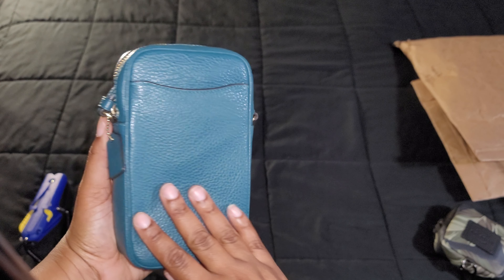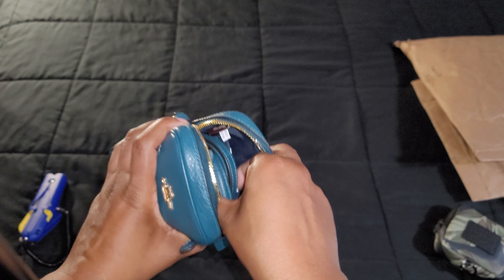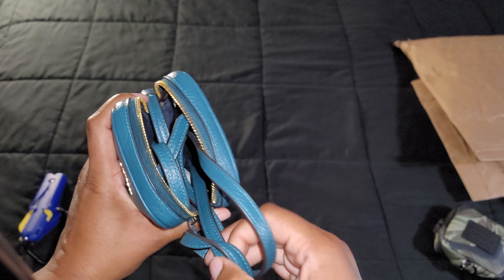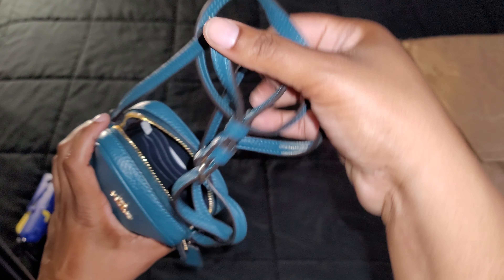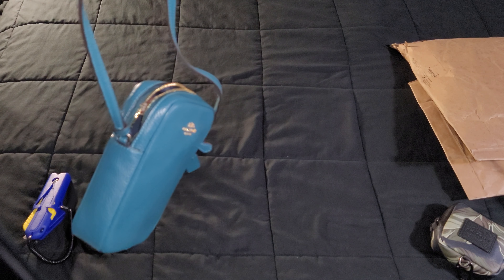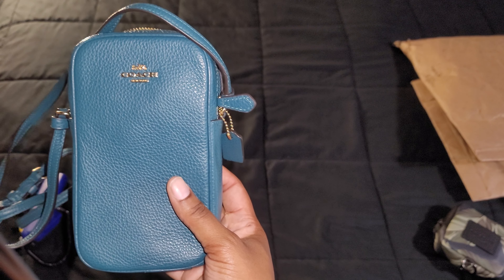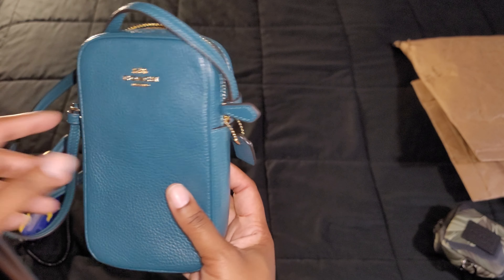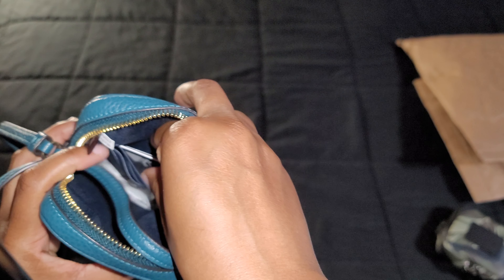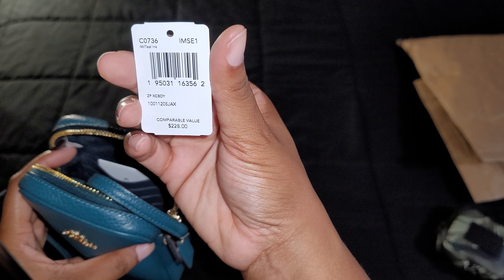Here is the North South Zip Crossbody, and this is my favorite color — I'm so glad I got it. Any combination of blues and greens, I love it. The material is refined pebble leather and it has four credit card slots.